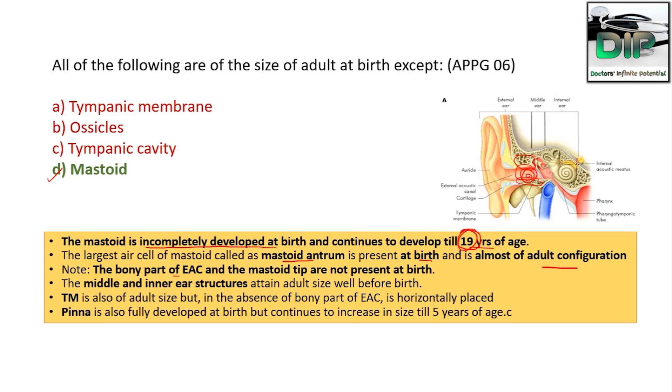The bony part of the external auditory canal and the inner ear structures are of adult size well before birth. The tympanic membrane is also of adult size, but in the absence of the bony part of the EAC it is originally placed. The pinna is also fully developed at birth but continues to increase in size until 5 years of age. So tympanic membrane, middle ear ossicles, and inner ear structures are well developed before birth.